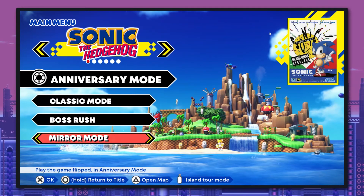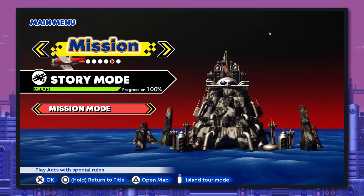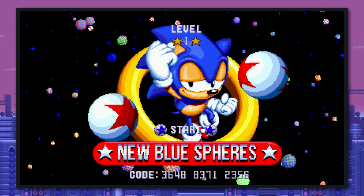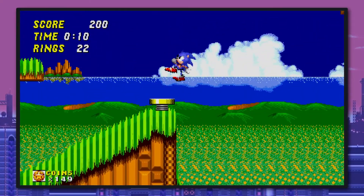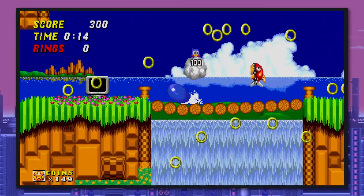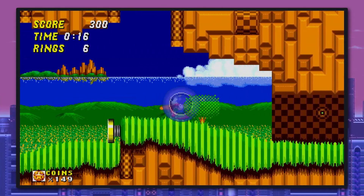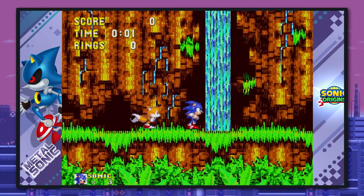Within Sonic Origins, we have a lot of modes to go into. Many of the modes include mirror mode, classic mode, anniversary mode, boss rush mode, and mission mode. And the blue spheres mode made exclusive for Sonic 3 alone. Starting off with mirror mode, it's just the same game mirrored. It can be a little bit disorienting, especially when I've memorized the way I've played these game levels for years. But it's basically the same game, but surprisingly somewhat difficult.